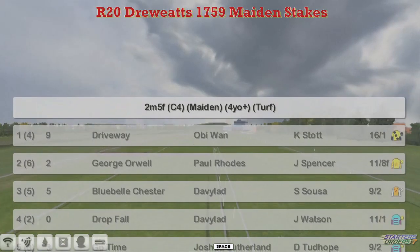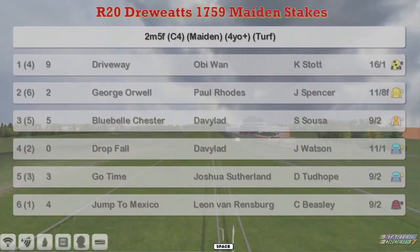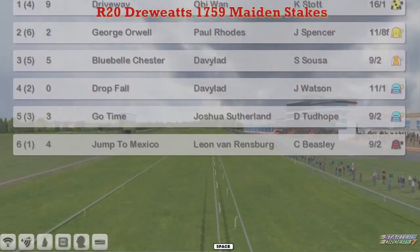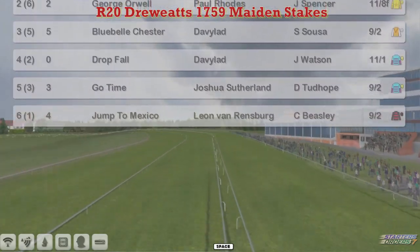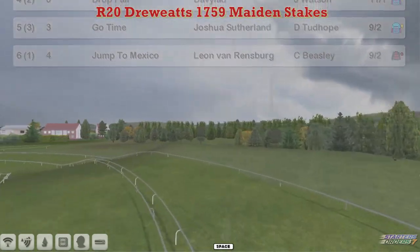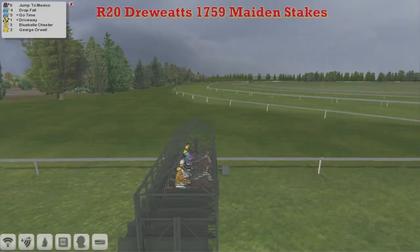The Druitt 1759 Maiden Stakes is next. This is a 2 mile and 5 furlong Maiden. At the top we've got Driveway for OB1, George Orwell, Paul Rhodes, Bluebell Chester, and a drop 4 for David Robertson. Go Time for Joshua Sutherland, and Jump to Mexico for Leon van Rinsburg. Just 6 of them left on this marathon trip.